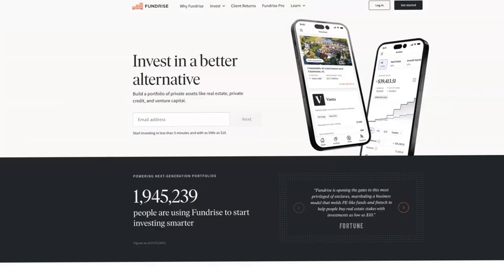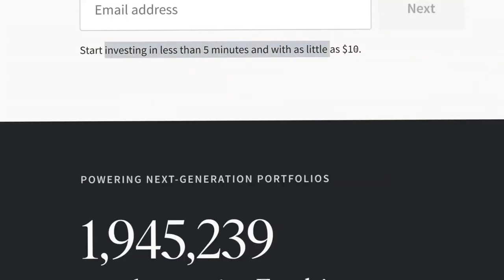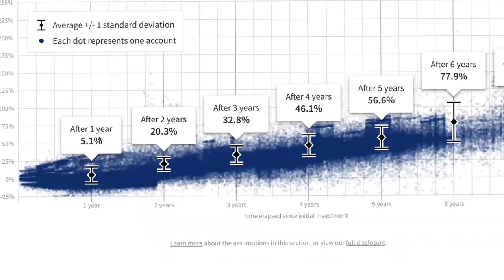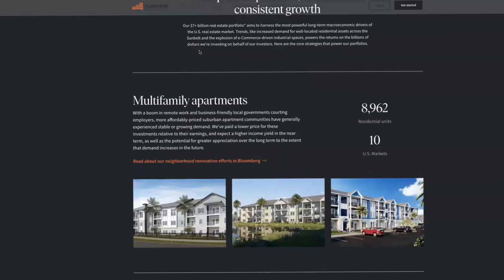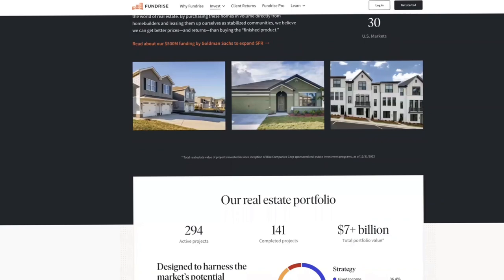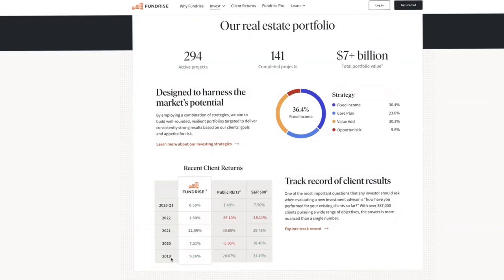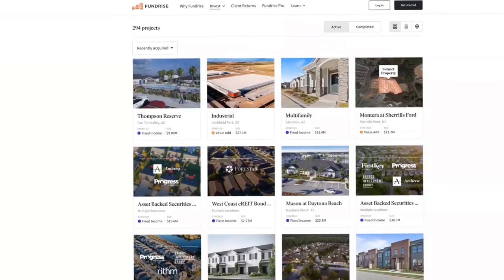If you've ever wanted to get into the real estate game but never had enough money or know-how to do so, this is your chance. Fundrise allows you to start investing into real estate properties without having to have a lot of money and without having to do the work. You can start investing into apartment buildings, commercial properties, and single family homes with as little as $500. This is for those of you looking for the long term — you can invest $500 today and by next year your investment would have grown.